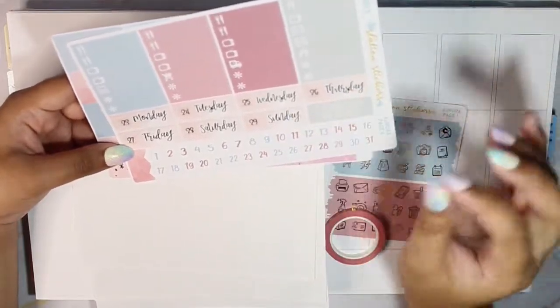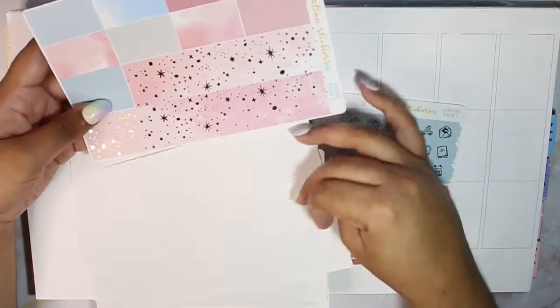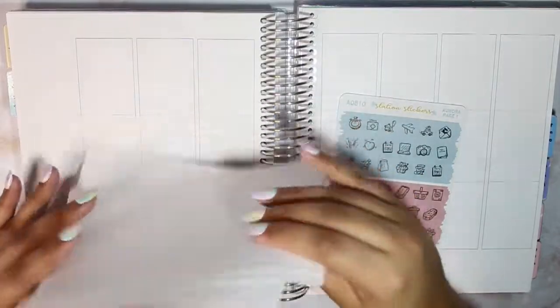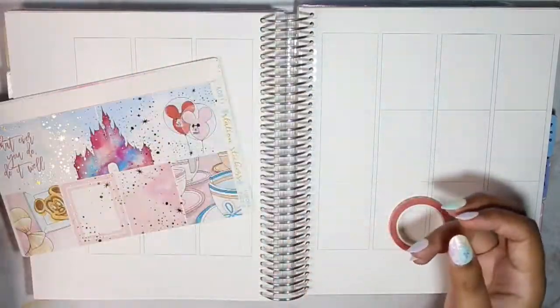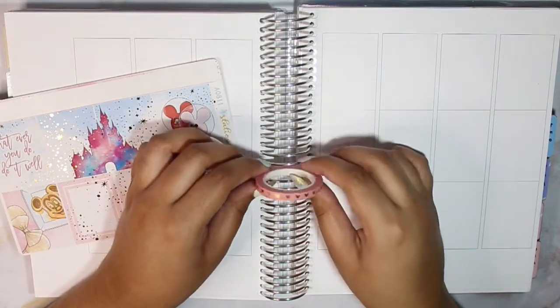The date covers came with date dots, but I would rather use the Rose Colored Days ones because then they'll be sequential on the roll that I have, so I pulled those in. There are also washi stickers and washi views. This also came with an icons page, which I legitimately don't see myself using — I'm just going to throw that to the side.